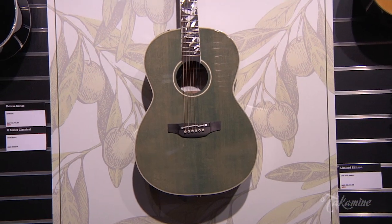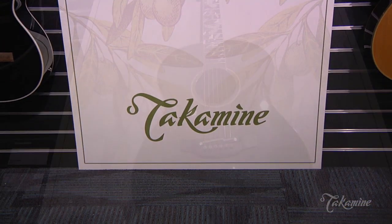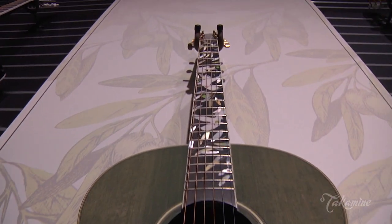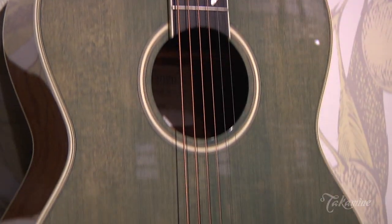The guitar that you happen to be holding right now — and I know it's pretty much brand new to the whole world — we just introduced it yesterday here at the NAMM show. It's the new LTD 2020 piece. You've had the opportunity to play a couple of the LTD models before. It's kind of a neat sensation playing a guitar that has that little extra level of specialness, rarity, and all that side of things.